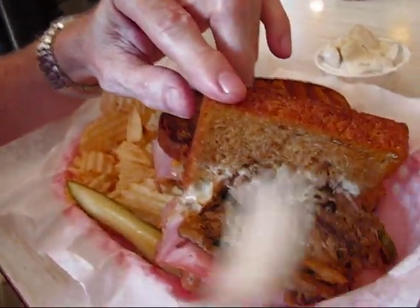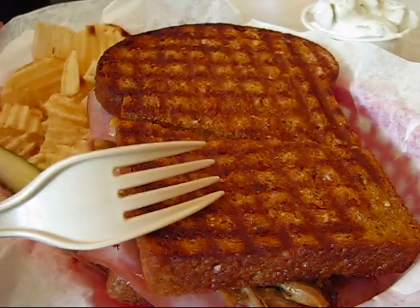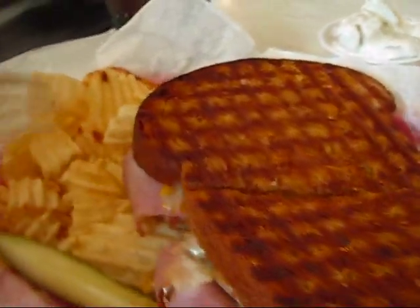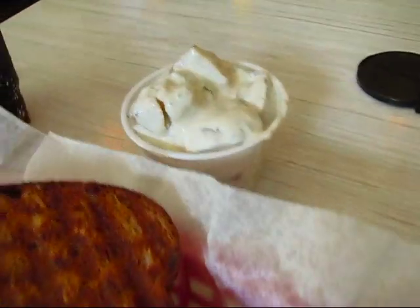Alright, I've got my sandwich here. I've got the Cubano sandwich, which is roast pork with ham and Swiss cheese. It's on a whole wheat bun and it's grilled like a panini. Some chips and a pickle spear and some potato salad on the side.